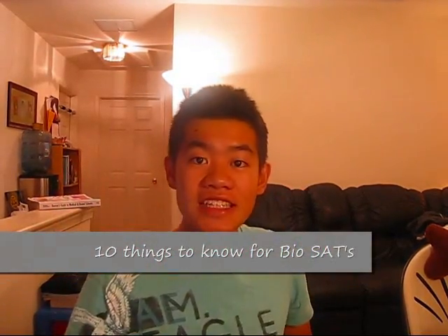Sweating is an example of homeostasis. Here are 10 specific things you should know for bio SATs.